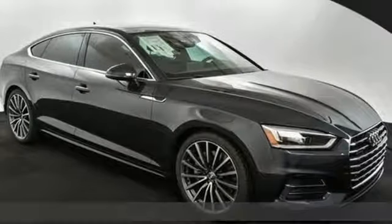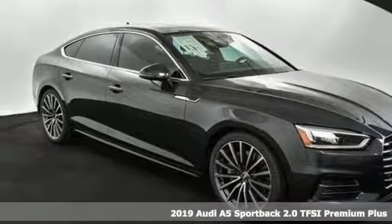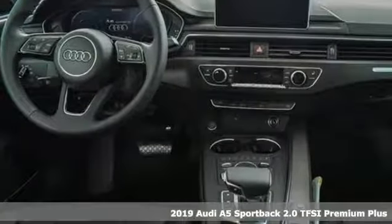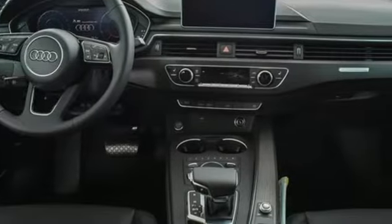It's a new 2019 Audi A5 Sportback. Every double take this A5 gets is a testament to its adventurous spirit. Plus, it offers an exciting list of features.